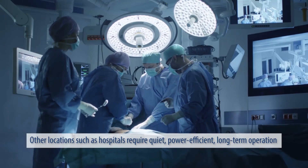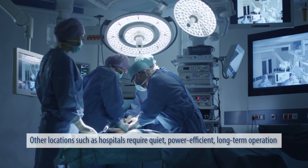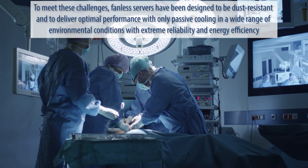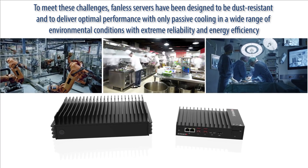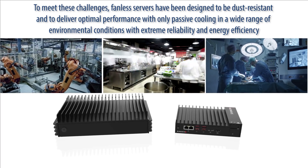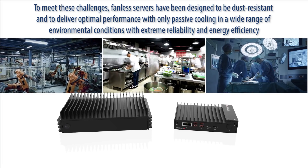Other locations such as hospitals require quiet, power efficient, long-term operation. To meet these challenges, fanless servers have been designed to be dust resistant and to deliver optimal performance with only passive cooling in a wide range of environmental conditions with extreme reliability and energy efficiency.